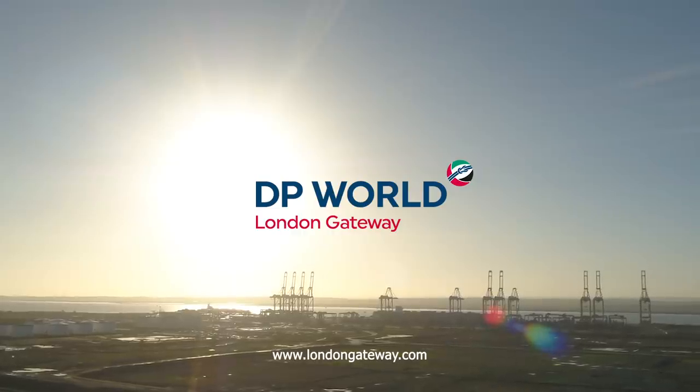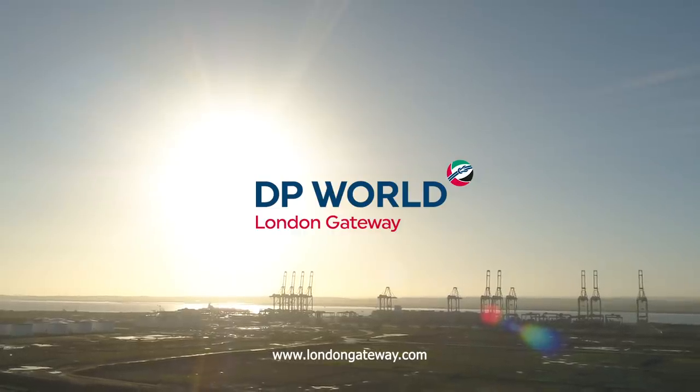Contact us today to see how DP World London Gateway can enhance your supply chain.